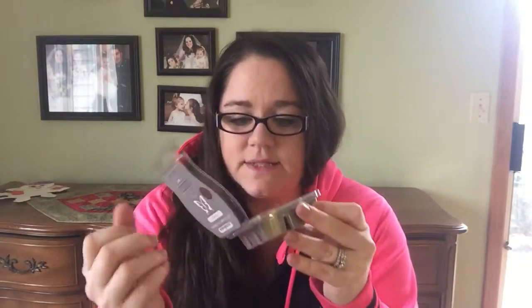Our May scent of the month is called Cambridge. The description says: sweet lemon pine needles with an intriguing dash of vetiver. This is a really nice scent. If you love more of our manly scents like Mystery Man, or we used to have ones called Business Casual or World Traveler, I think you're going to like this scent.